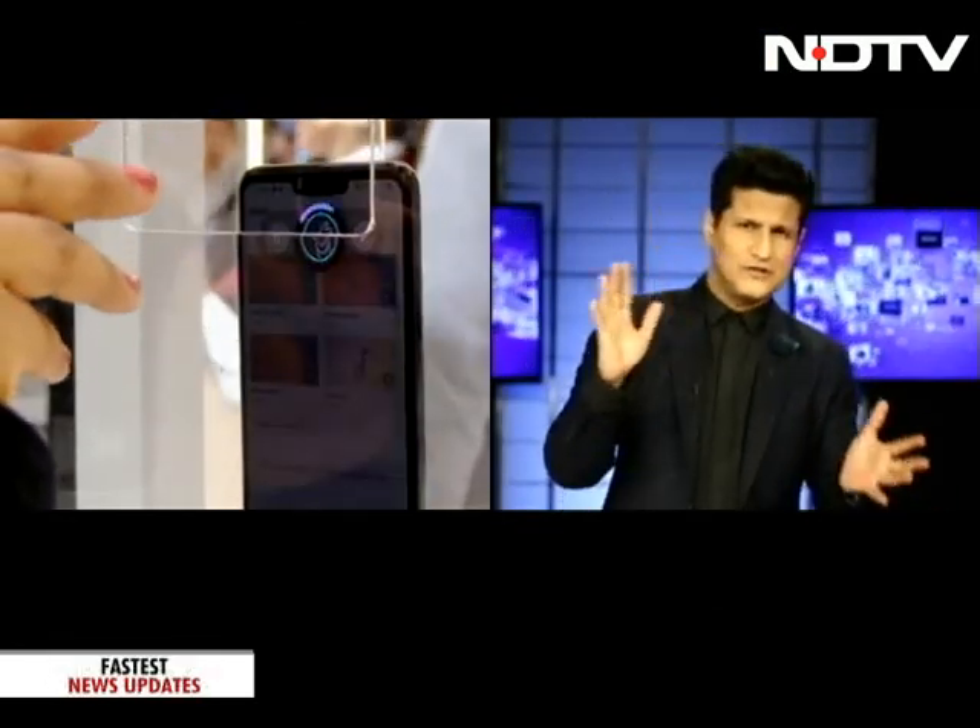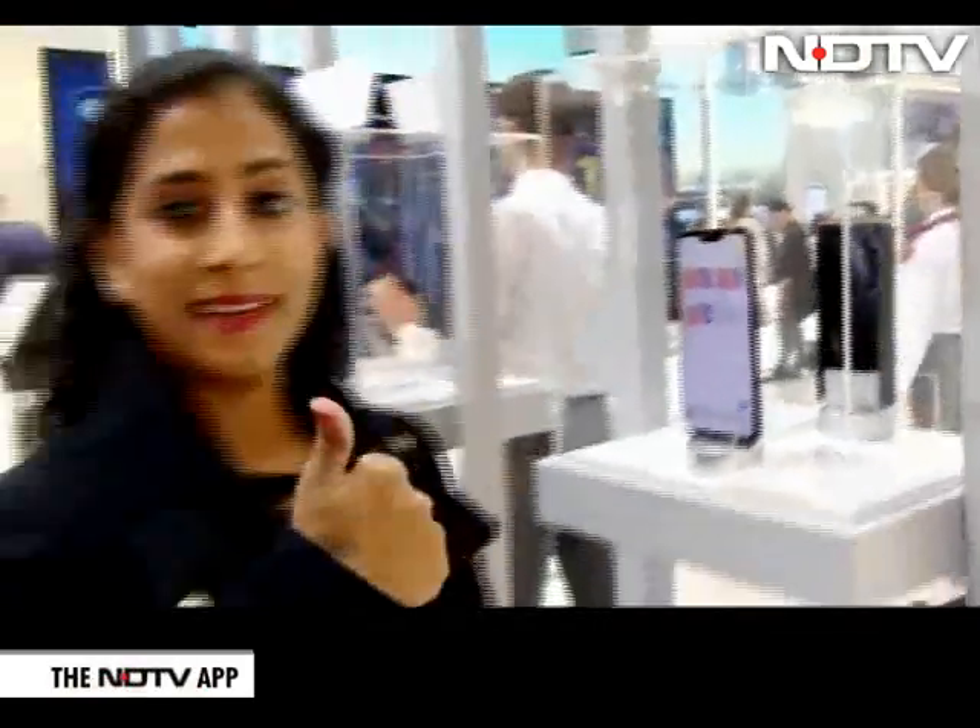Sanjana seems to be gesturing — her hand seems to be going quite haywire. What's happening, Sanjana? Well, Rajiv, you're absolutely right. What I just did there was nothing short of magic, but of course it is all explainable. I am at the LG booth at Mobile World Congress.